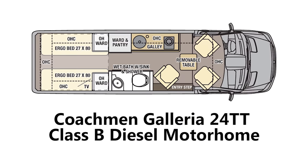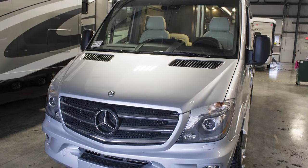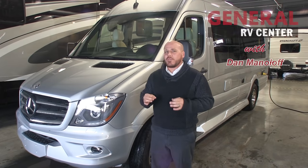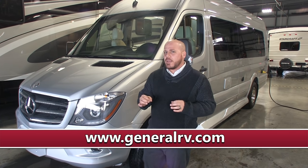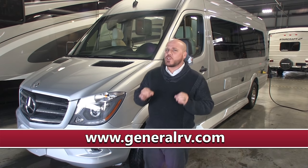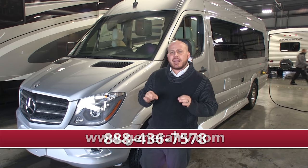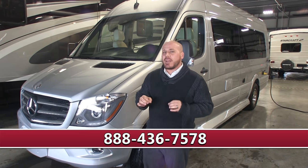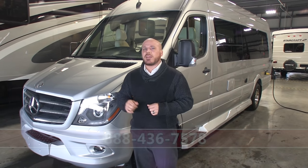Well that's it for the interior of the Galleria. Thanks a lot for hanging out with me. Again, I'm Dan Maniloff with Coachman RV. If you guys want some more information about this, you can always visit www.generalrv.com. Or if you just can't wait and you need to talk to somebody today, dial 888-436-7578 and talk to a sales consultant today. Thanks again, guys.